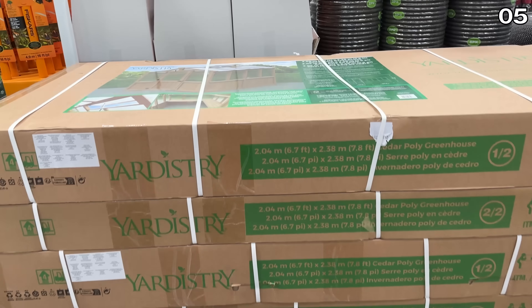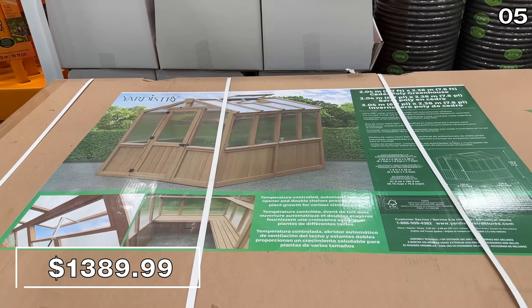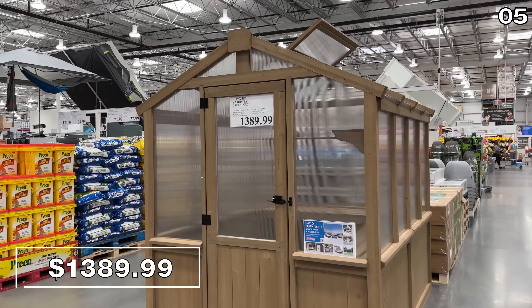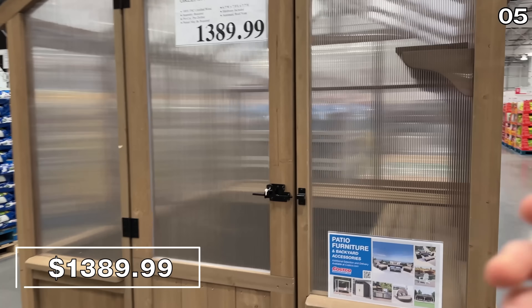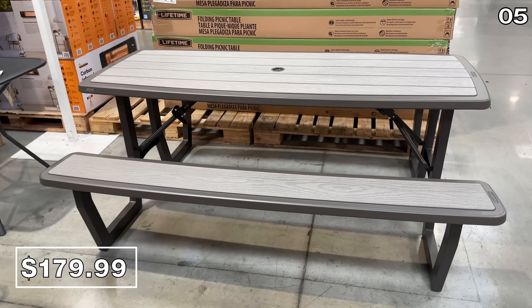If you have a large budget and need an enormous greenhouse, the one you see right here at $1,390 — I spent a fair amount of time in there collecting my thoughts, called my wife, and then a store associate came to see if I needed any help.